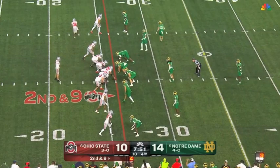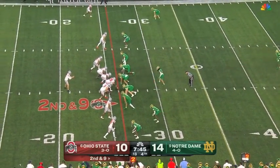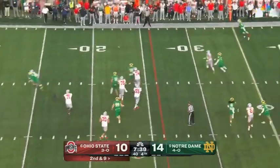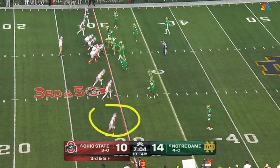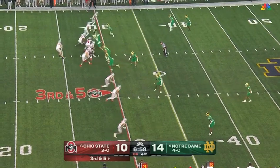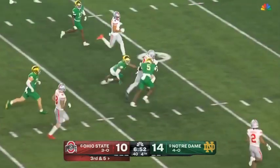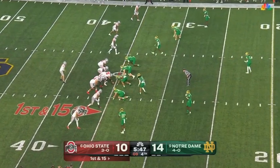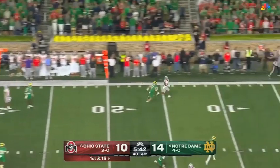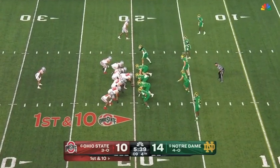You can feel the energy at Notre Dame Stadium. McCord to throw on second down — good protection, and another completion. McCord over the middle — wide open, Xavier Johnson with a lot of space, well into Notre Dame territory. McCord lofts one towards the sideline — Henderson with separation, and the flag's going to come in. A mental error there, and now Ohio State is in the red zone.